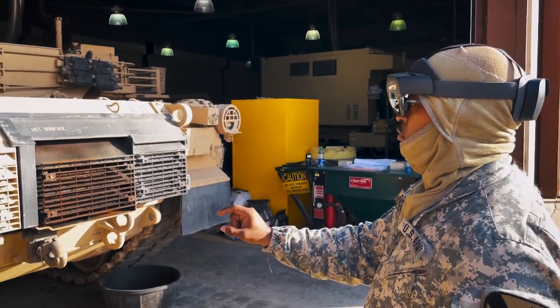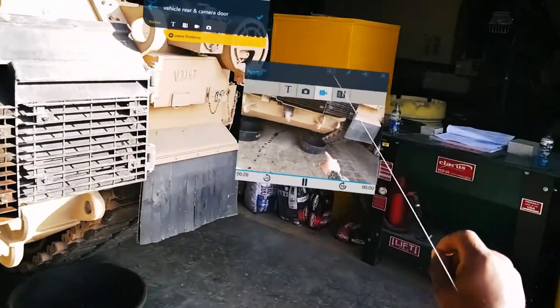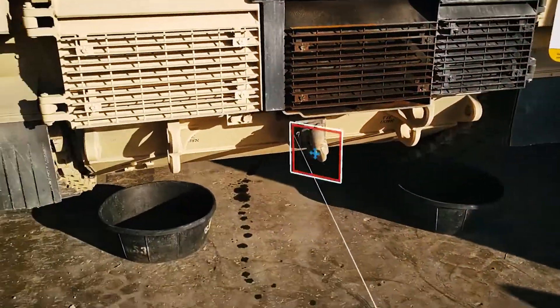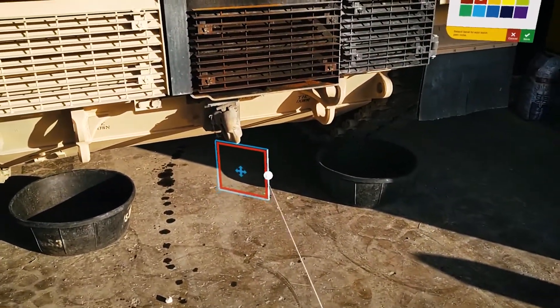Manifest's in-situ authoring capability decreases the time to create work instructions from weeks to hours. Experts can create step-by-step guidance with no programming or special skills required.